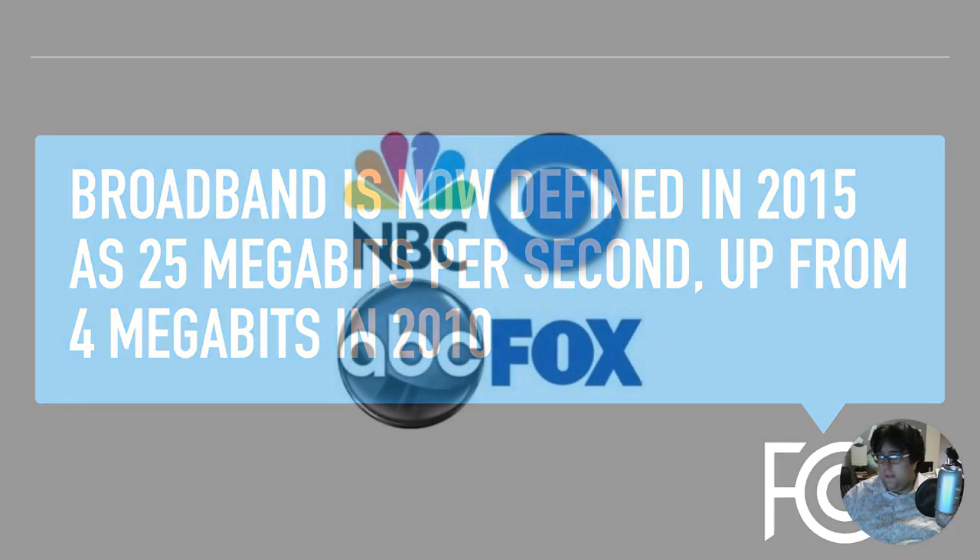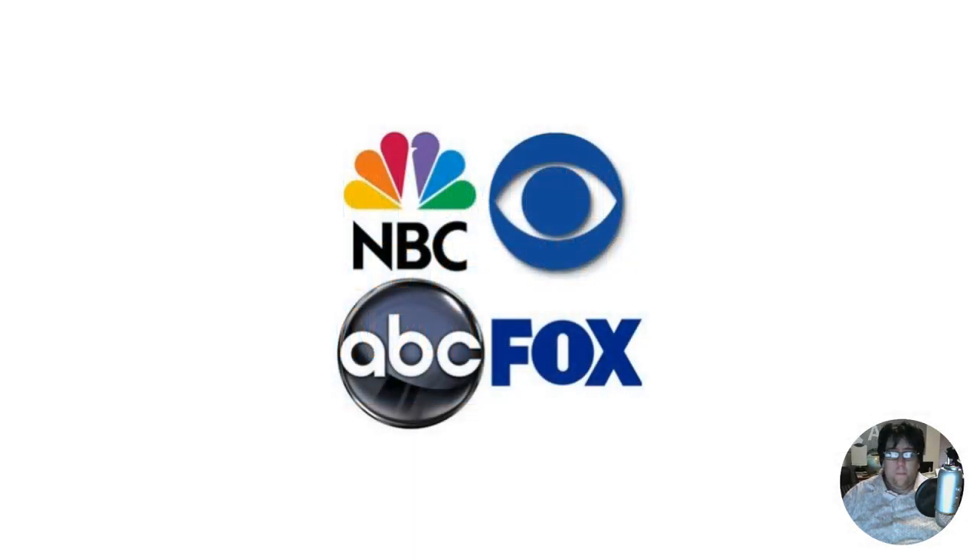Before we dive into some of the apps and ways to cut the cord, the first thing I want to talk about is the standard channels. For us in the United States, NBC, CBS, ABC, Fox, and to an extent the CW are these standard channels.